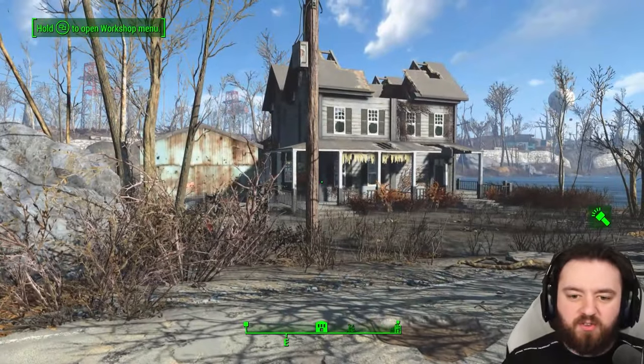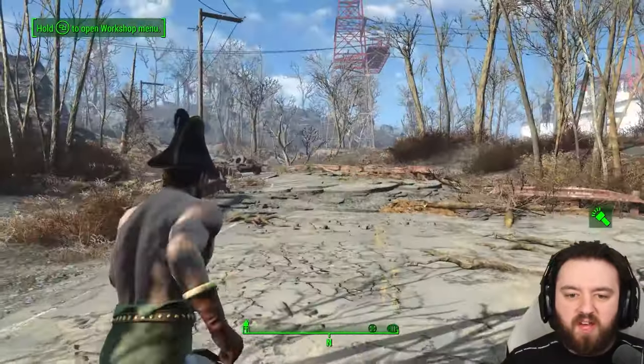And with that, the Taffington Boathouse has been conquered. Thank you so much for watching — I'll catch you all in the next one.